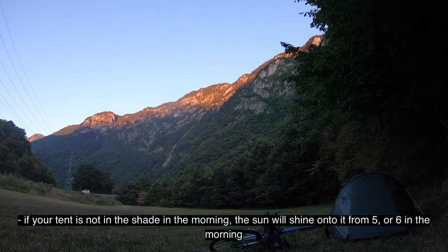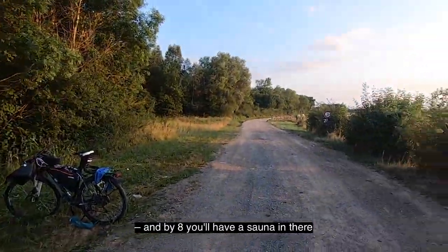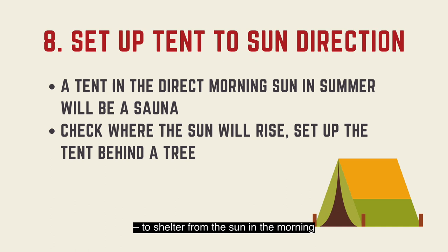Set the tent up according to sunlight in the morning. This is especially important in summer. If your tent is not in the shade in the morning, the sun will shine onto it from 5 or 6 in the morning, and by 8 you'll have a sauna in there. Always check where the sun will rise, and put your tent behind a tree or something else to shelter from the sun in the morning.